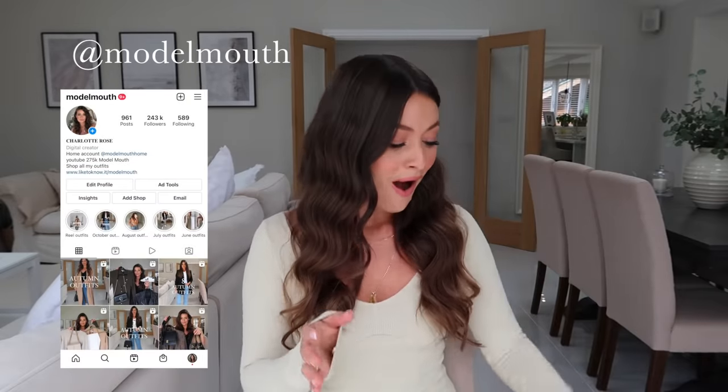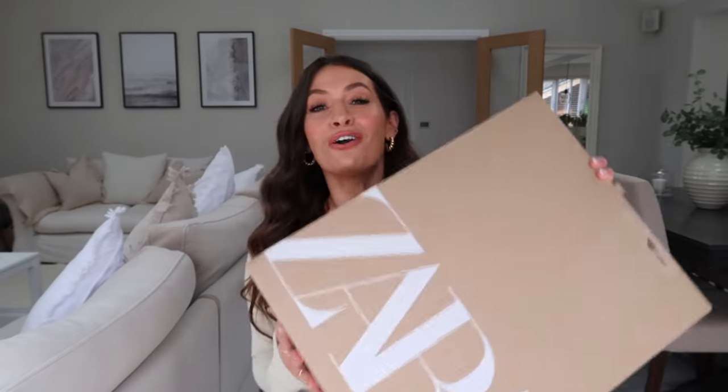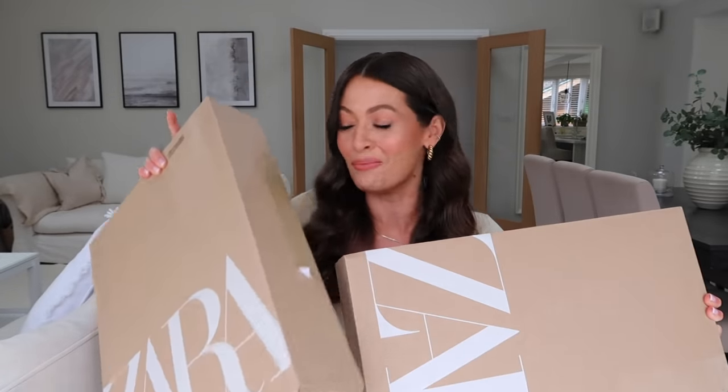Hey guys, welcome back to my channel. Today I am back with a new Zara haul. I have got two boxes here full of gorgeous new-in autumn winter pieces from Zara and I'm going to be filming an unboxing of first impressions. I've just ordered around five or six key pieces and I'm going to be styling up each piece into two to three autumn winter outfits to hopefully show you some different ways that each piece can be worn.